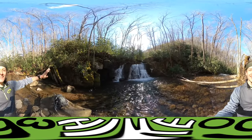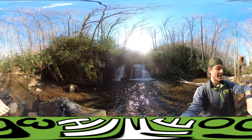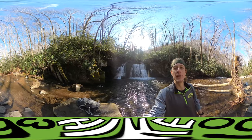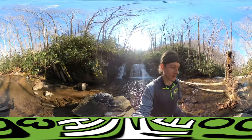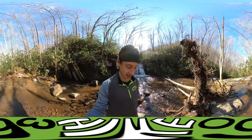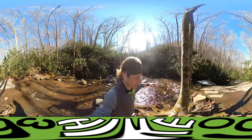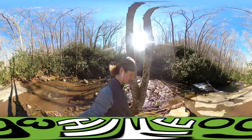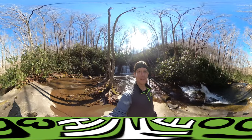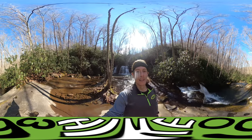Okay, here we are — Indian Flat Falls. We made it, mission accomplished! It took me about four and a quarter miles to get here. It's pretty cool. There's a small hidden trail off the main trail to get here, and that was exciting. This is a cool area.